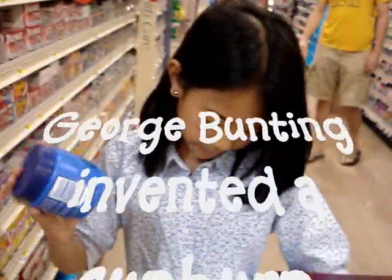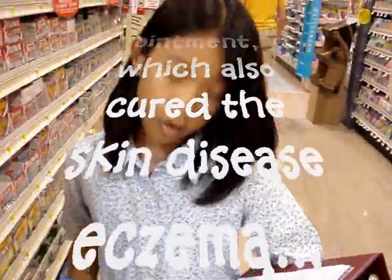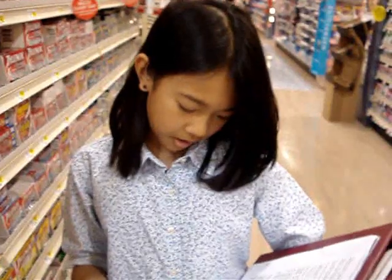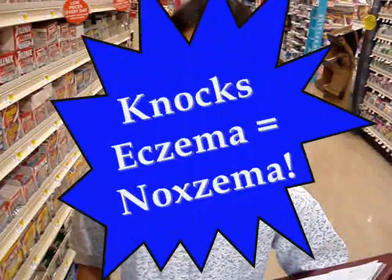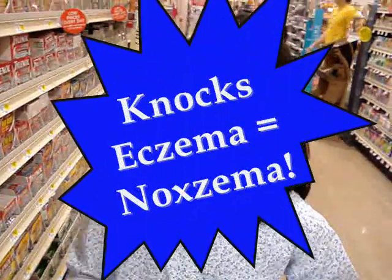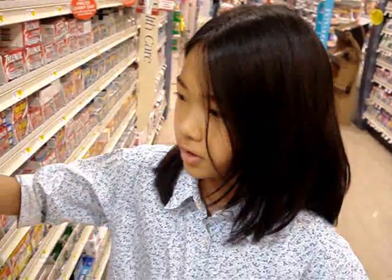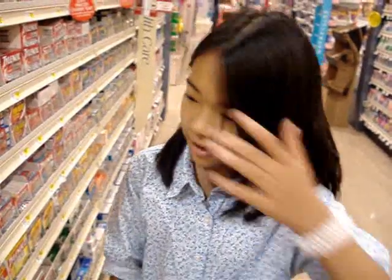Noxzema! My binder says that in 1914, druggist George Bunting invented a sunburn ointment. It also happened to cure a disease called eczema, which is like a skin rash. One user said it 'knocks out eczema' — you get it? 'Nox-eczema' — Noxzema! That was then, but today Noxzema is used as a deep-cleansing cream and all that stuff.